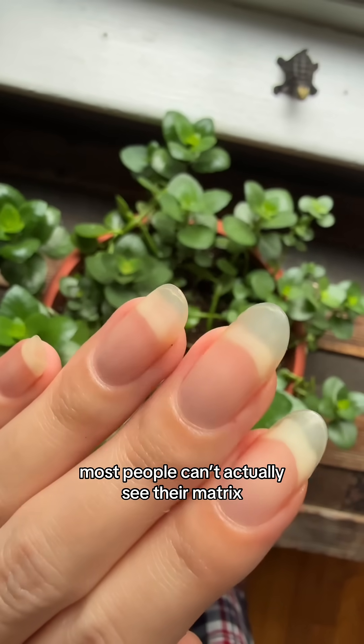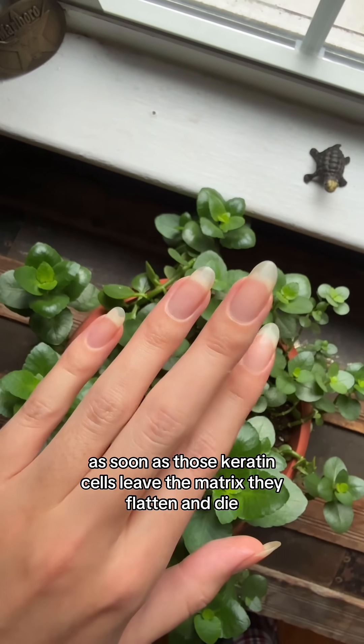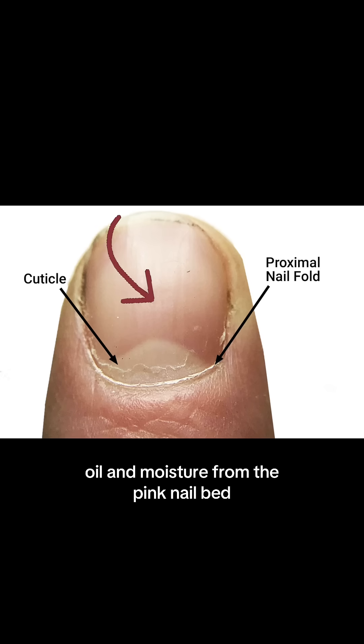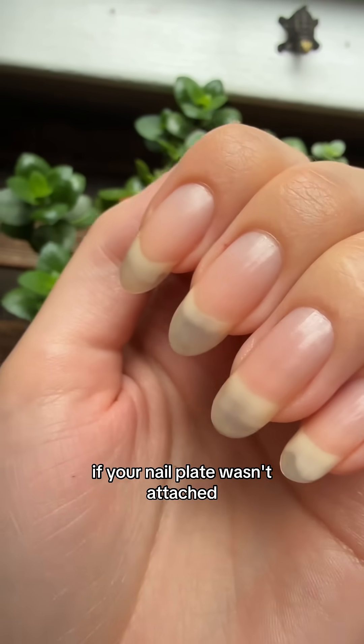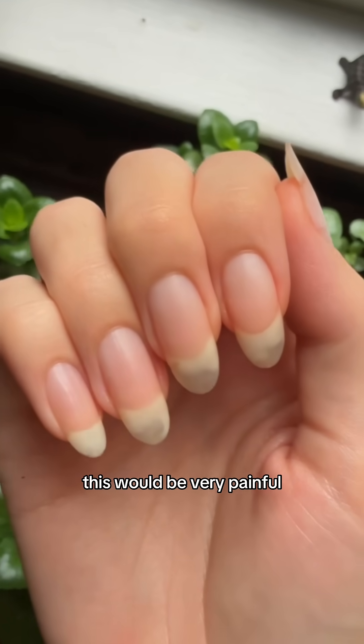Most people can't actually see their matrix — it's hidden under the proximal nail fold skin below your cuticle line. As soon as those keratin cells leave the matrix, they flatten and die. Oil and moisture from the pink nail bed keeps the nail plate flexible and translucent. If your nail plate wasn't attached to the nail bed, it would dry out and curl, which would be very painful.